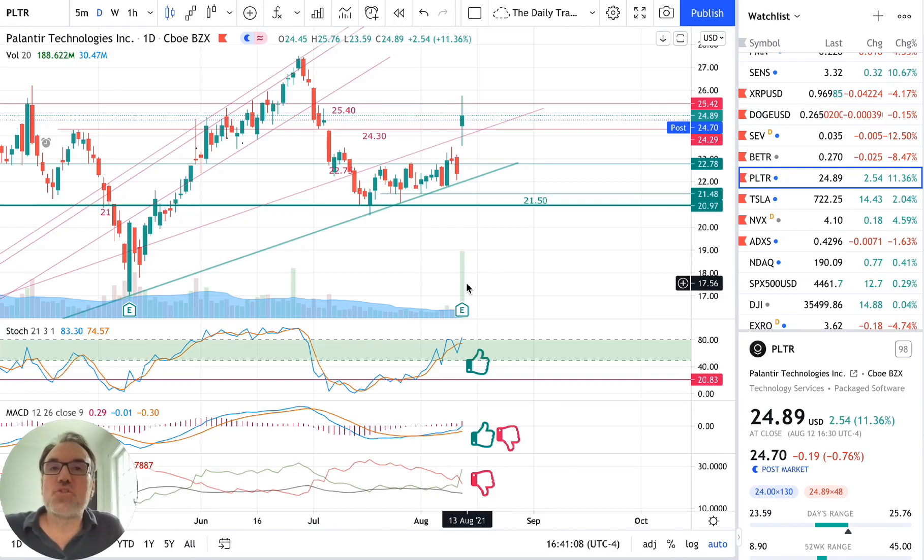Good evening everybody, I'm Pierre Roberge, the Daily Trader. It is August 12th and we are going to take a look at Palantir stock from a technical analysis perspective. My goal in doing these videos is to help you understand how you can use technical analysis to make better trading or investing decisions, but I am not a financial advisor, so please do your own research and make your own decisions.